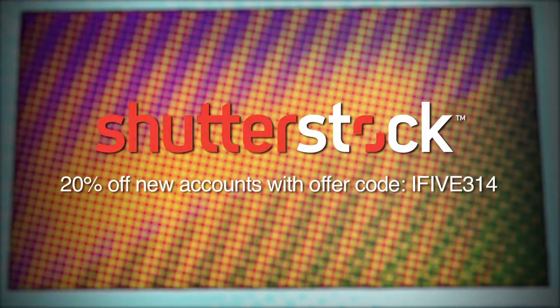This episode of i5 for the iPhone is brought to you by Shutterstock.com. With over 30 million high-quality stock photos, illustrations, vectors, and video clips, Shutterstock helps you take your creative projects to the next level. For 20% off your new account, go to Shutterstock.com and use the offer code i5314.